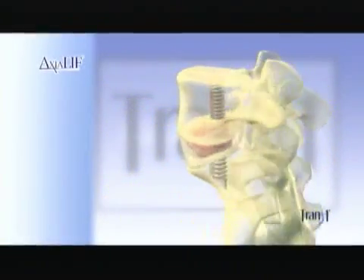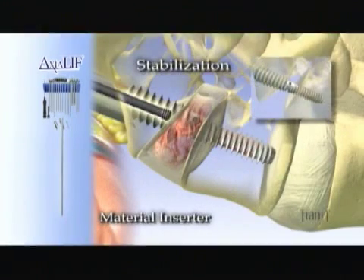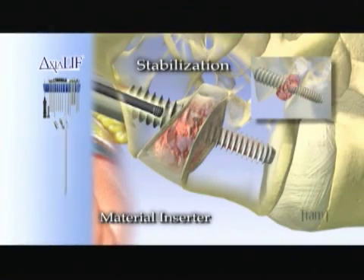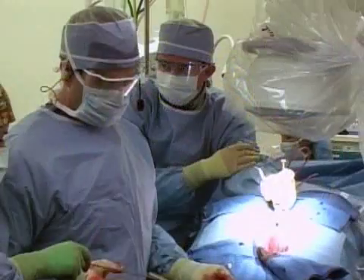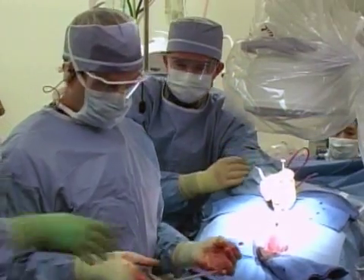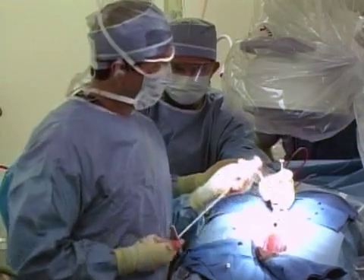Recent advances in minimally invasive techniques have revolutionized back surgery. On Wednesday, April 25th, join us for an Axialift 360 percutaneous 360-degree stabilization. The procedure will take place from the Texas Back Institute and Plano-Presbyterian Center for Diagnostics and Surgery.